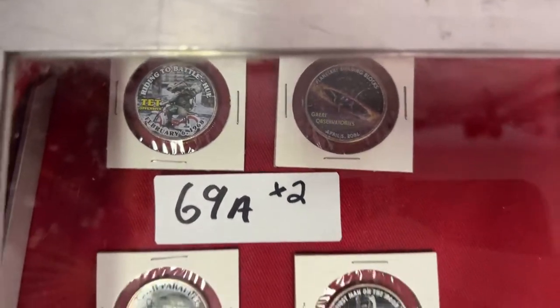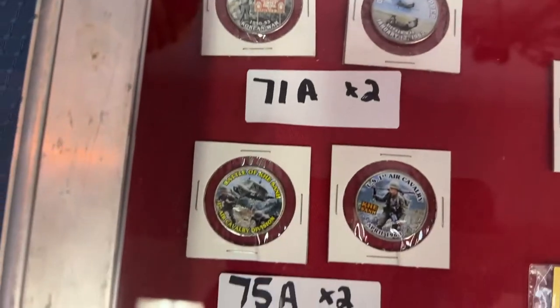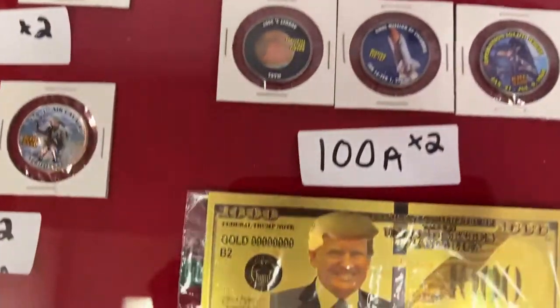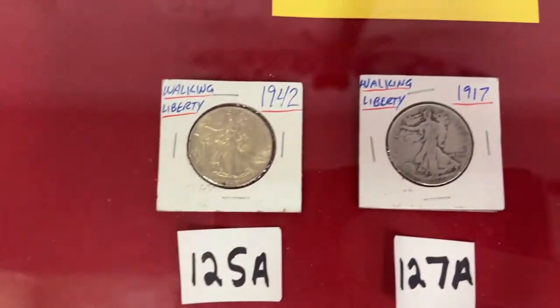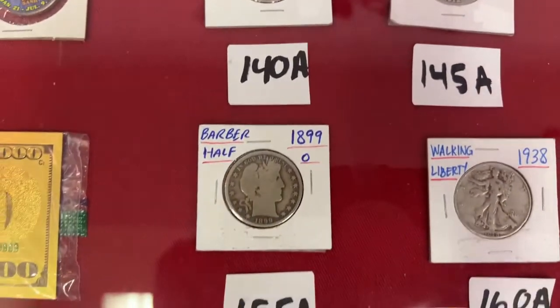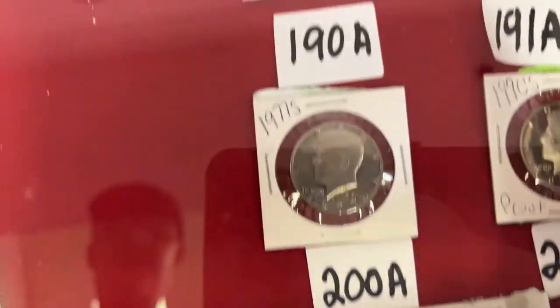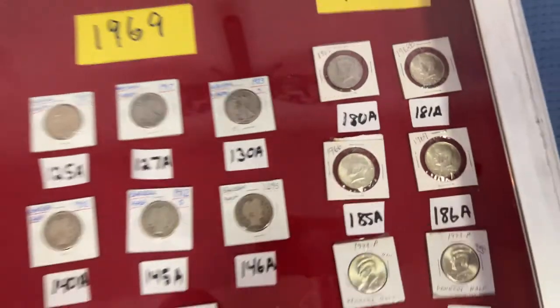We're going to do two coins at a time so we're trying not to take up the whole evening but give you some really amazing items. We have Walking Liberties galore in really good shape, Barber halves, more Liberties, and more Kennedys — some really nice Kennedy halves from the '60s. Make sure you look up your coins because they're worth some money, guys.